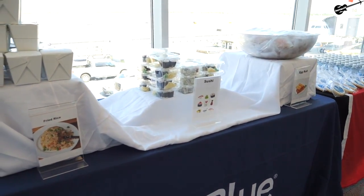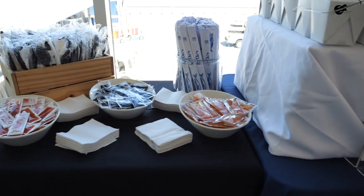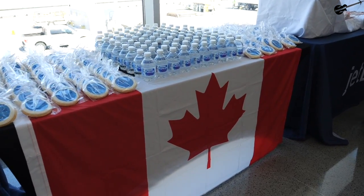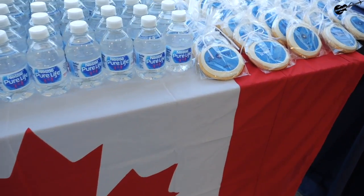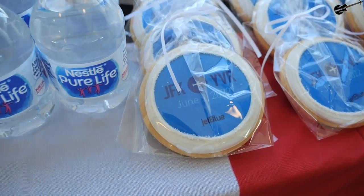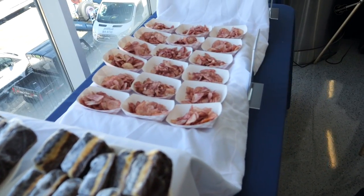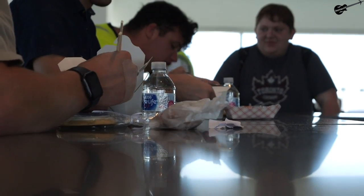I'm not really sure what I expected JetBlue to do for this inaugural flight to Canada at the gate. But since Vancouver has a very sizable Asian population living there, we got treated to some local Asian Canadian egg rolls, sushi, and fried rice, along with an inaugural welcome cookie, a small water bottle for anyone, along with fudge brownies and chips. By far the most food I've ever had at an inaugural event.